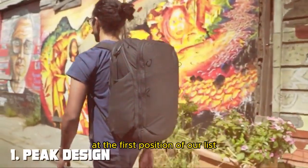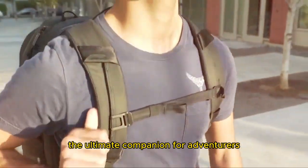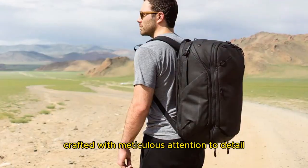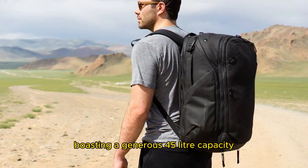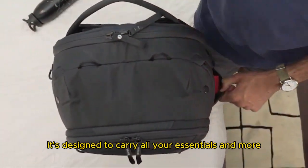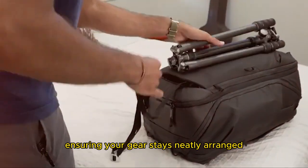At the first position of our list we have the Peak Design Travel Line Backpack 45L, the ultimate companion for adventurers and globe-trotters. Crafted with meticulous attention to detail, this backpack seamlessly blends style, functionality, and durability. Boasting a generous 45L capacity, it's designed to carry all your essentials and more. The innovative FlexFold dividers provide customizable organization, ensuring your gear stays neatly arranged.